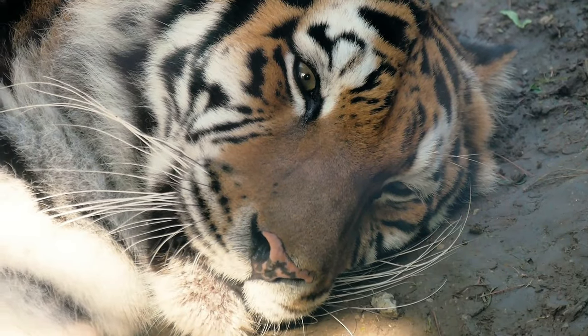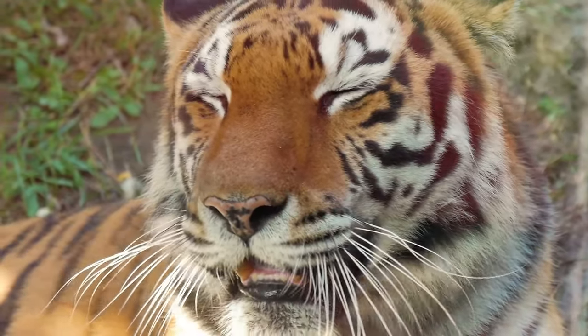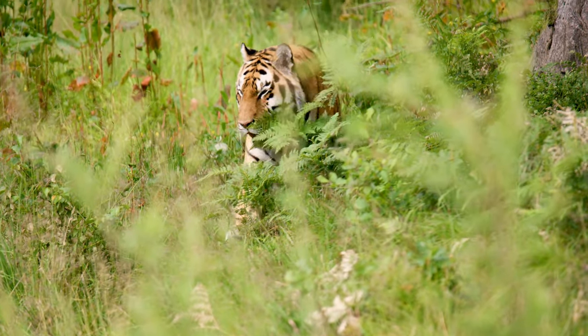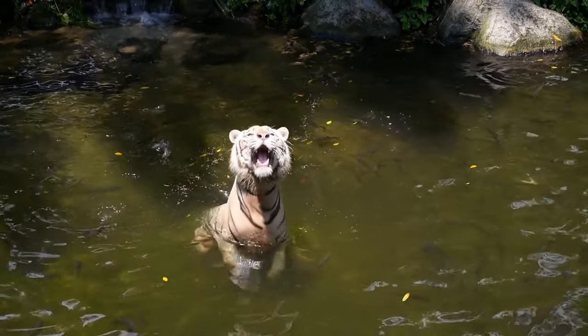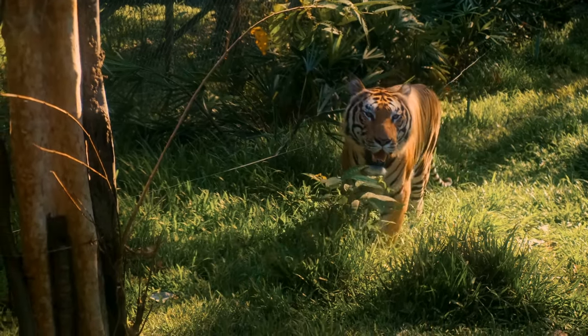As it nears its quarry, the tiger's calm, measured breaths are a testament to eons of evolution honing this predatory prowess. It's a dance of shadows and silence, marking the tiger as a supreme stalker. Next, you'll witness the breathtaking power and speed that define the tiger's attack, transforming quiet anticipation into a blur of motion and strength.